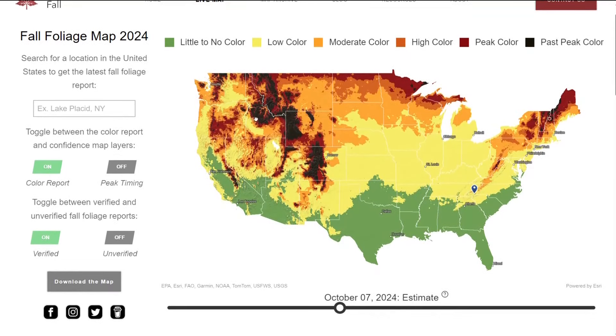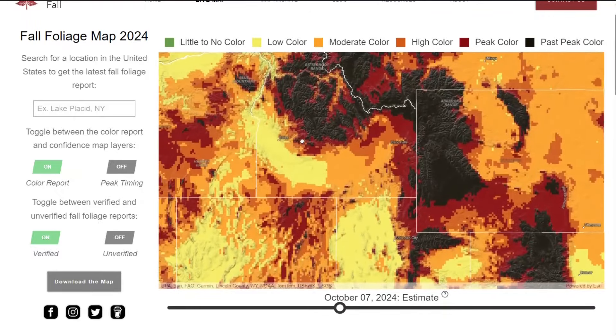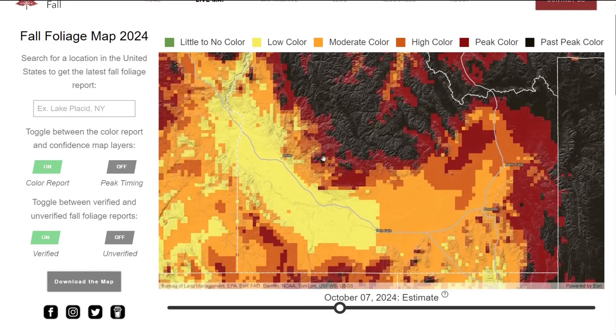Peter Forrester collects reports on social media from people all across the country to help paint the picture of how fall colors are progressing. Those reports are added to the maps.